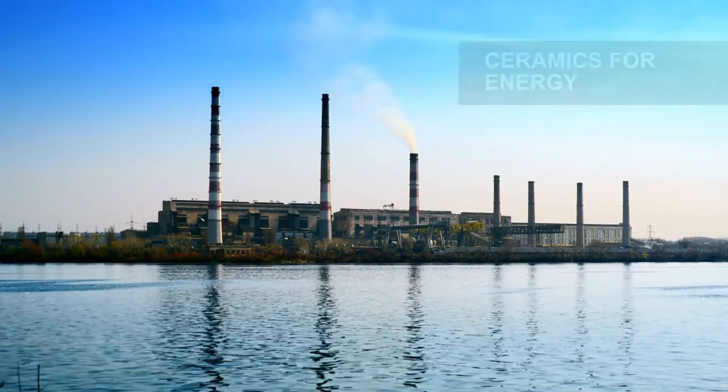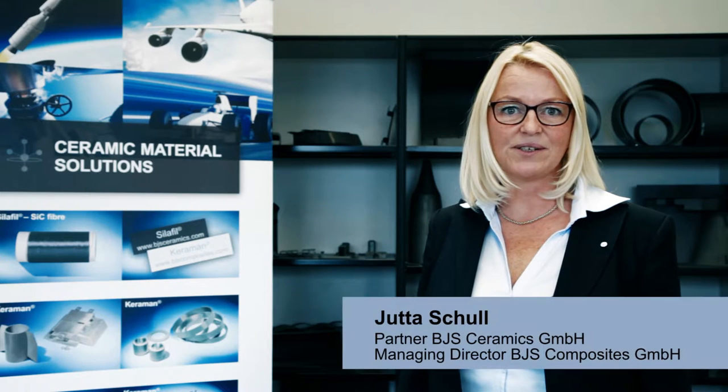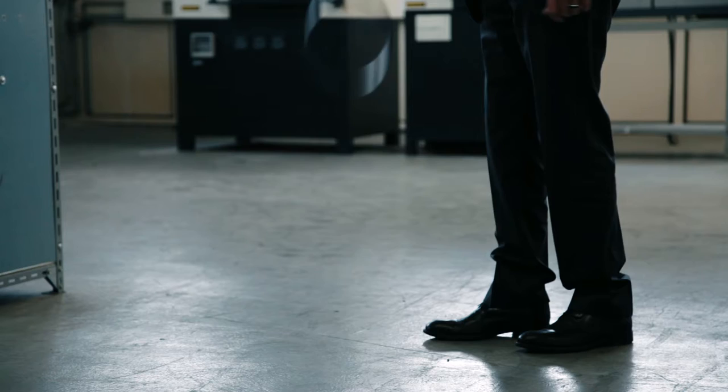Additional important applications are turbines and high-tech pumps for energy generation and water management. Our SIC fibers and composite materials are patented high-tech products. They perform where all other materials fail.